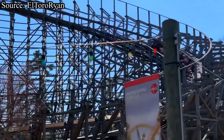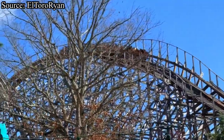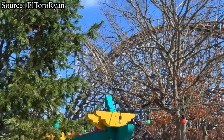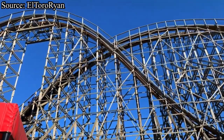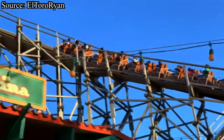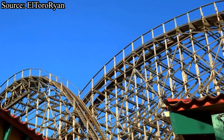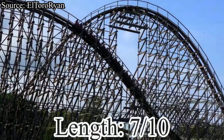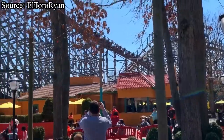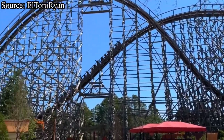Now it's time for the length category — another thing that plenty of people like to complain about with El Toro. Admittedly, El Toro doesn't feel as long as Voyage or Beast, however it does not feel like a short ride either. When you hit the brakes on El Toro you feel extremely satisfied — both because the ride experience is amazing and because the length isn't shabby. For length, El Toro will be receiving a 7 out of 10.